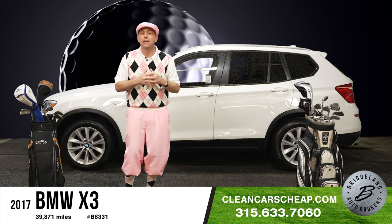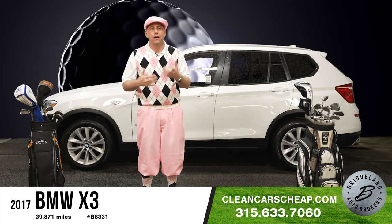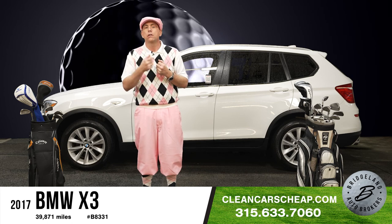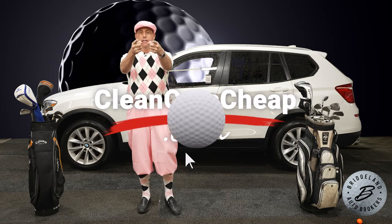Visit us today at CleanCarsCheap.com, open seven days a week. If you want to pick up that phone, dial 315-633-7060. Maybe you want to work with a manager — whatever you're looking for, hands-on, willing and ready to help you. See you at the store.